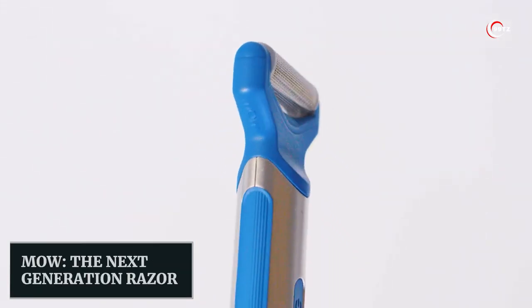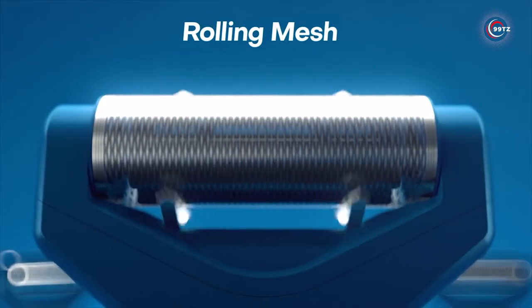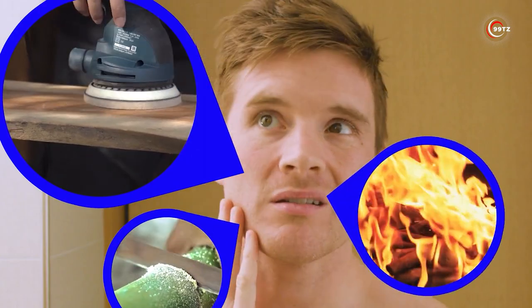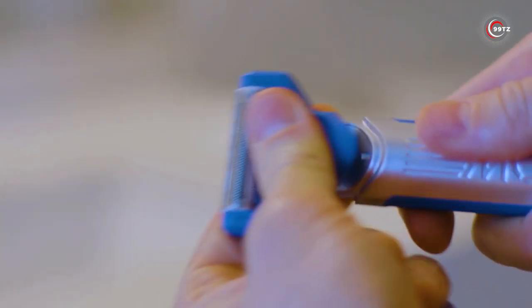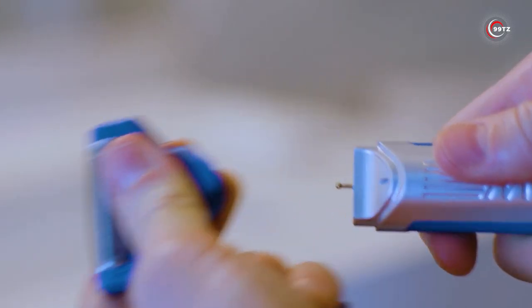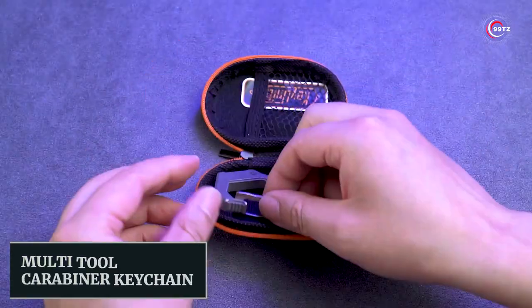Introducing Mow, the next generation razor — a revolutionary gadget that combines the closeness of a blade with the convenience of an electric razor. Say goodbye to cuts, nicks, and irritation while shaving. This razor features a rolling mesh with an oscillating blade that cuts hair without harming your skin. You can shave with or without foam or gel, even on dry skin. It also comes with a trimmer attachment for precise grooming. Just charge the razor, switch the attachment, and enjoy a smooth and comfortable shaving experience.